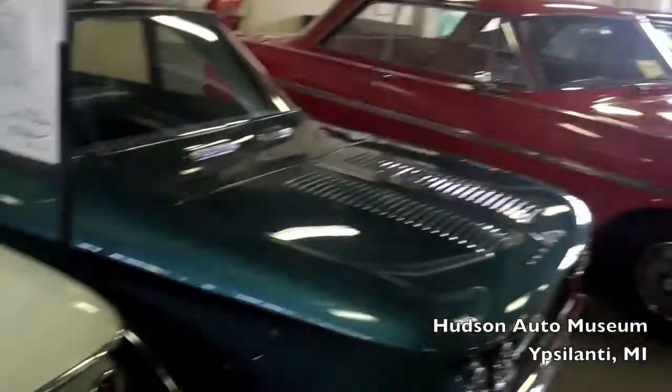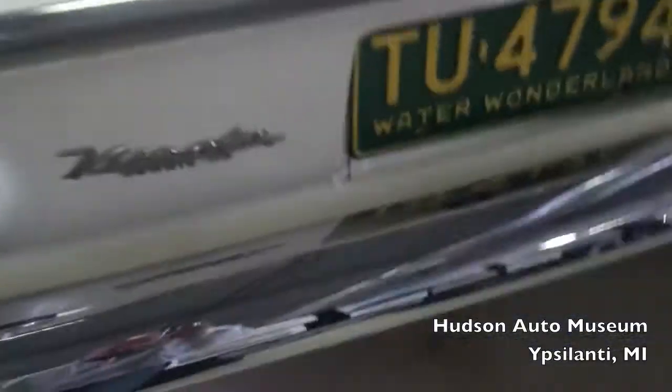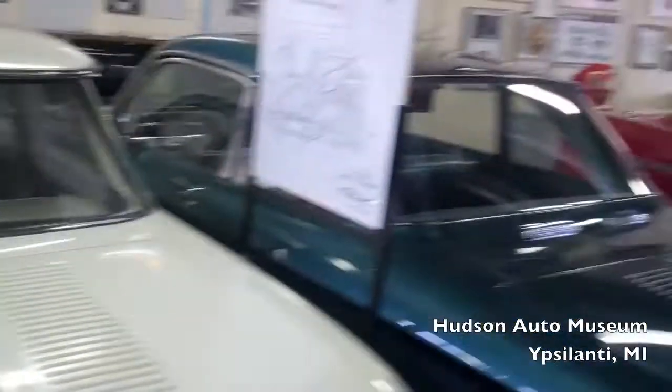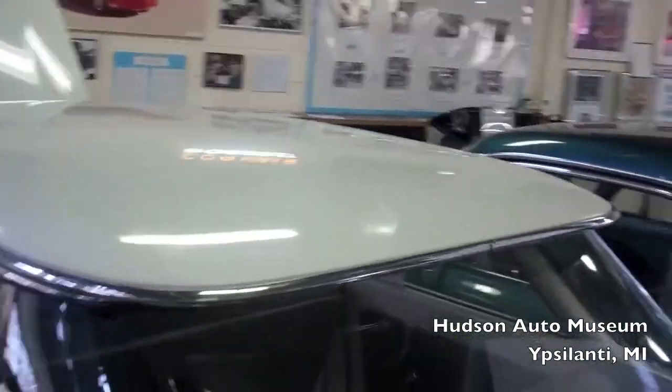More classics. Do any of you guys know any of these cars? Let me know — I'm just now learning about my classics.